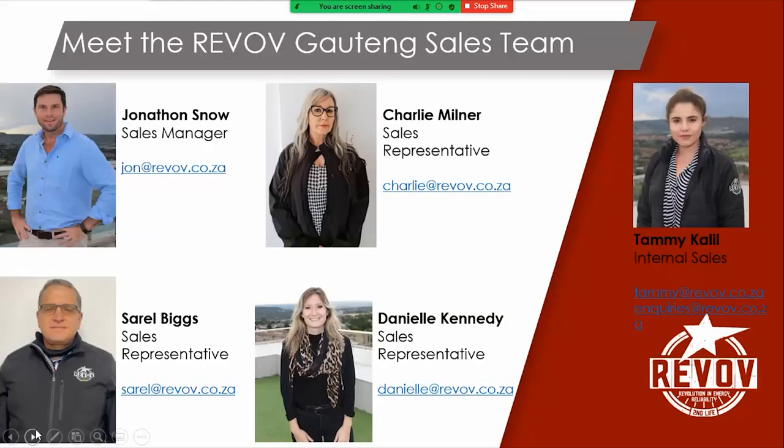All right, this is the sales team. I think some of you — definitely you've all met some of us or all of us, whether during COVID times it's been through videos like this or in face-to-face interactions, either at your offices, at our offices, or sometimes at your clients' premises. We're always there to help. Top left is obviously myself, Jonathan Snow, sometimes just called John because it's easier. Charlie Mullen, who's always running around like crazy. She's another Gauteng sales representative.